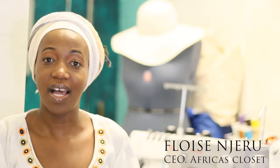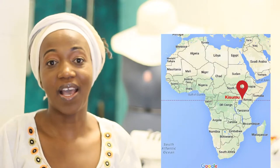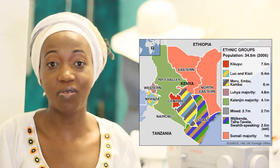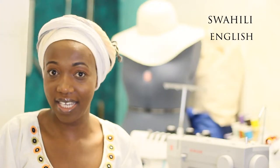Today I'm going to be sharing with you a little bit about my fashion journey. I was born and raised in Kenya. Kenya is in East Africa and we have over 42 tribes and we speak over 42 languages, but the most common languages are Swahili and English.